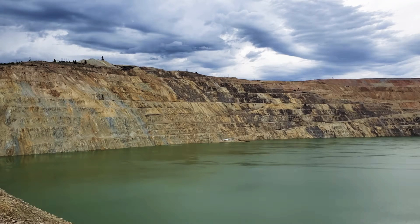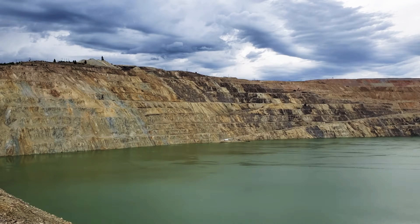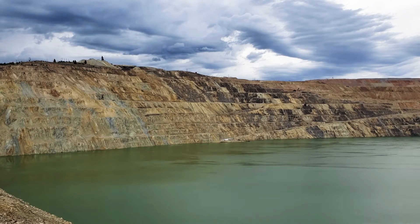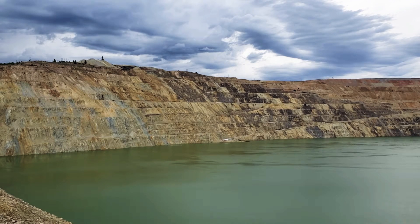The Berkeley Pit is more than 7,000 feet long, 5,600 feet wide, and more than 1,800 feet deep. According to a 1994 record of decision set by state and national environmental agencies, the pit water is safely below the bedrock level and will be safely treated before it ever reaches that point. The most recent data confirms what is called the critical water level sometime near the year 2023.